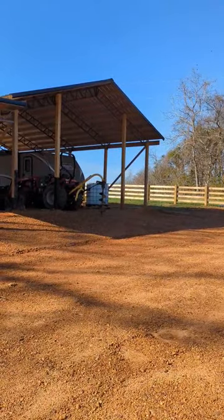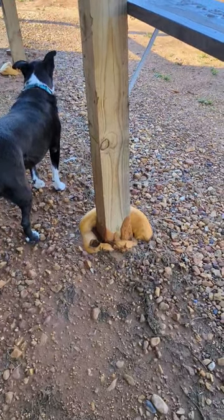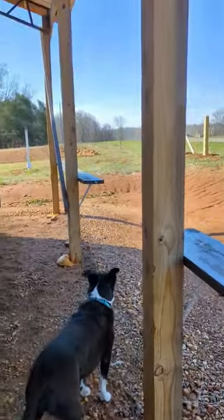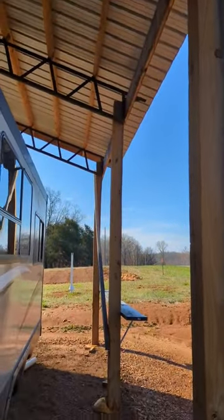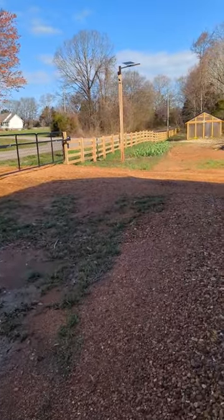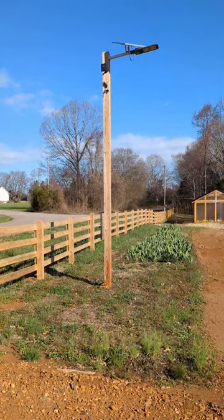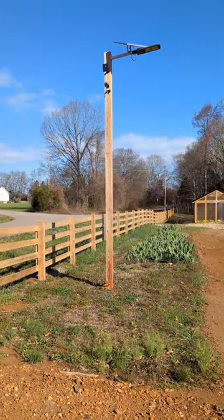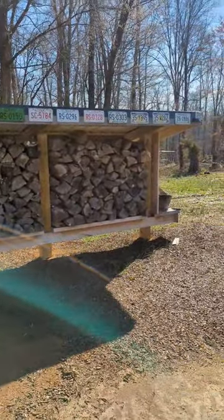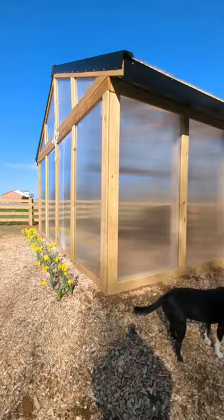We had 60 mile an hour winds with 80 mile an hour gusts. I get so much grief for using Fast 2k for all of our building projects. This pole barn has been here through three horrific storms over two years. Our fence has been through two horrific storms. This solar light, 16 feet above the ground, has been through three horrific storms.